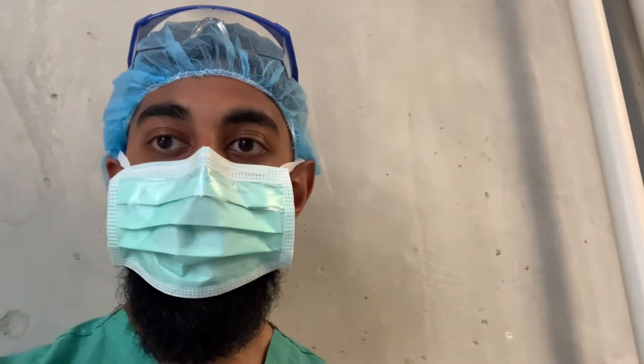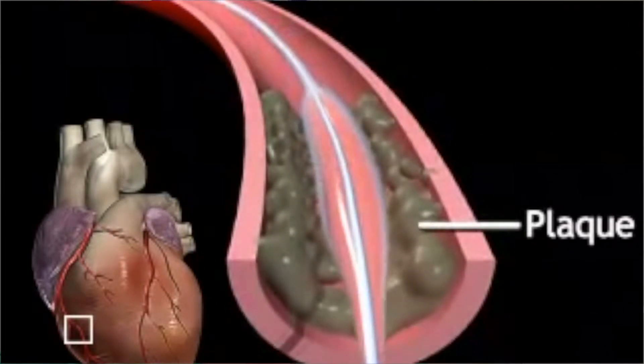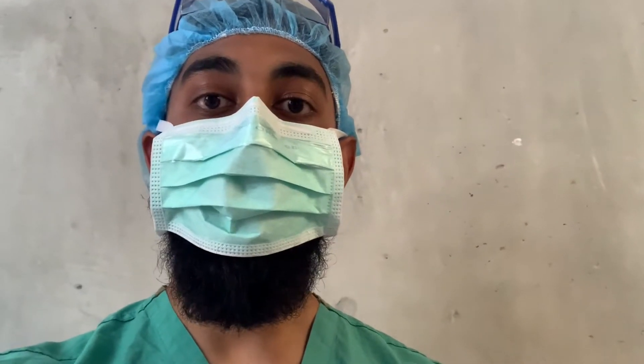Another patient came in and a procedure is happening right now — I had to step out for my research lab in the middle of it. Interventional cardiologists do a lot of intervention, as the name suggests. If a patient has a blocked artery, the job is to place a stent or balloon in the artery to remove plaque and restore blood flow. They access the heart through the radial artery at the wrist or the femoral artery in the thigh — it's a very minimally invasive procedure.